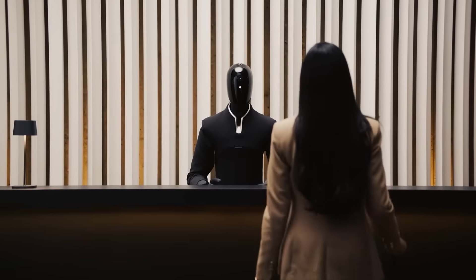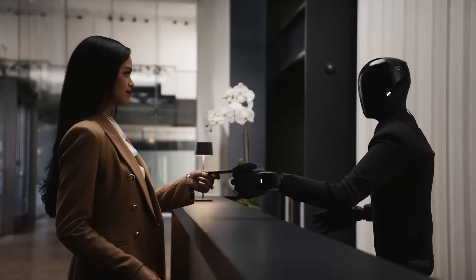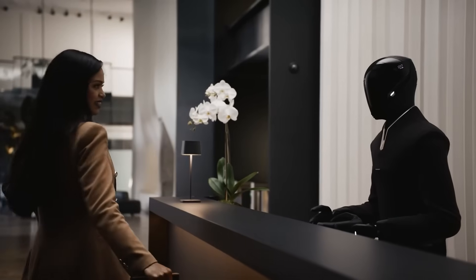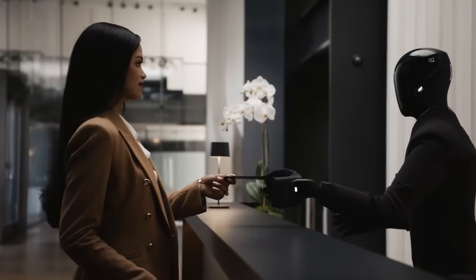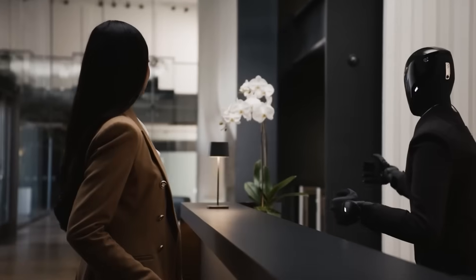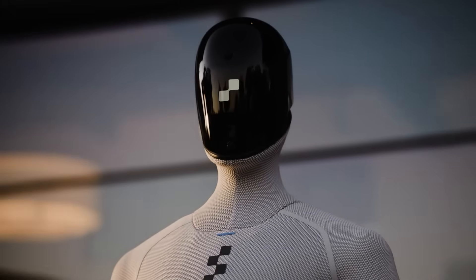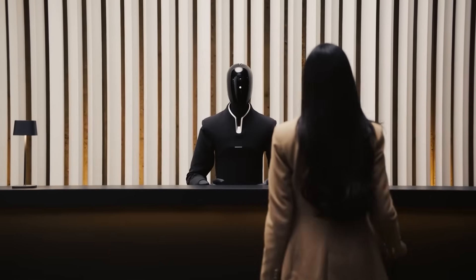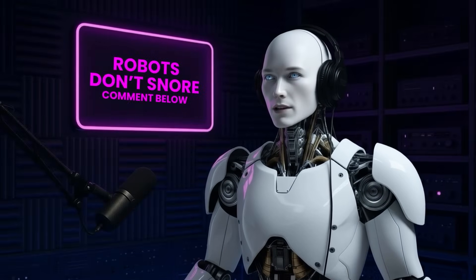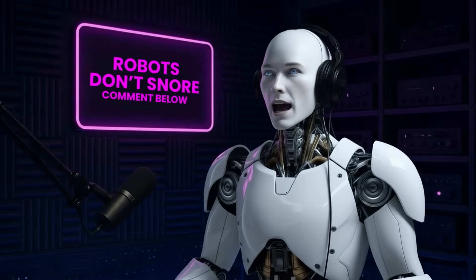And wait until you see reception robots. Figure 03 can literally stand at a front desk, greet visitors, recognize familiar faces, and point people in the right direction. It can hand over access cards, take a package, or answer the same question a hundred times without losing patience. Routine front desk work is perfect for robots — they handle the repetitive stuff, and humans step in when emotions or complex problems show up. It's the perfect tag team. Would you feel weird being greeted by a humanoid receptionist, or would you get used to it fast?